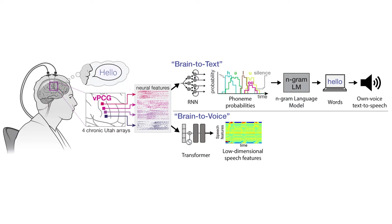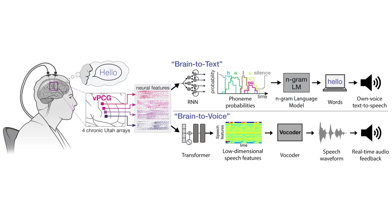For brain-to-voice decoding, we trained a transformer model to predict low-dimensional speech features from neural activity in real-time. We used a vocoder to turn these into a speech waveform, which was played back to the participant continuously. We did not have ground-truth speech; hence, to train the decoder, we generated synthetic voice time-aligned with his neural data. This decoder is not dependent on vocabulary or language and generates sounds directly from neural activity.